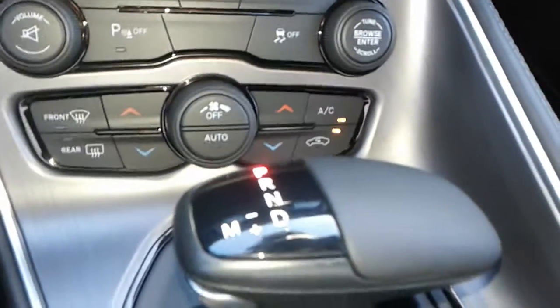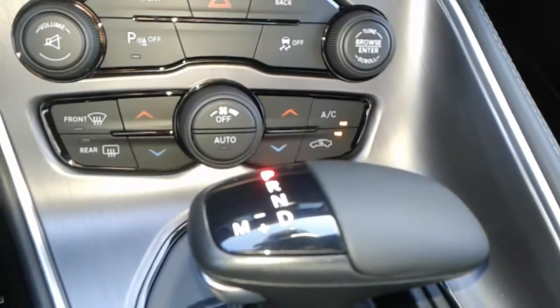You have dual climate control and Sport drive mode — you have Drive and Tiptronic. This one also has the black leather seating.